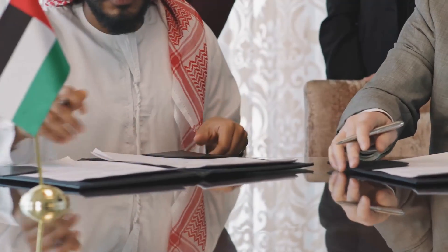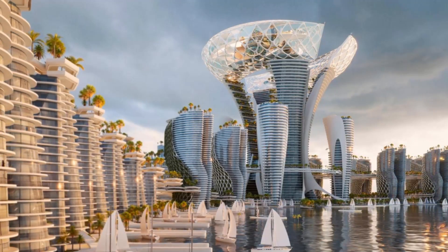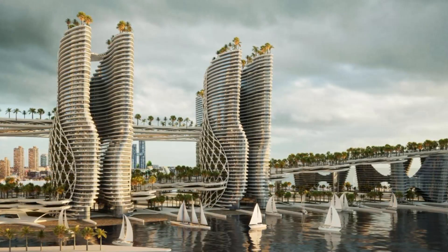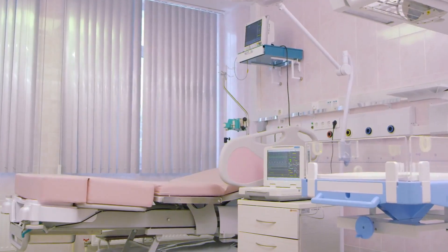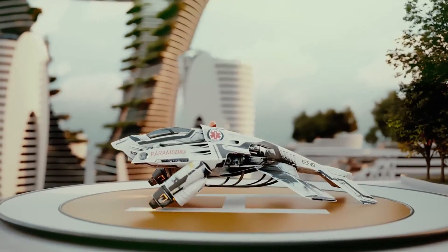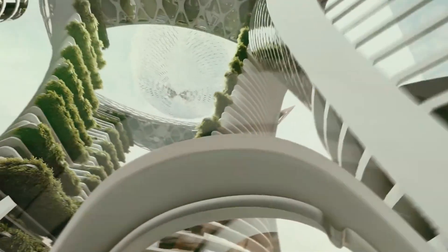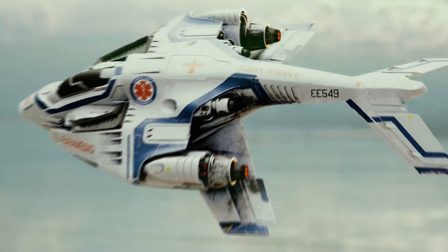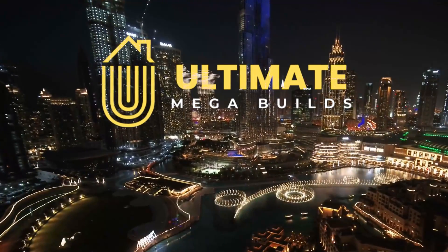The United Arab Emirates is venturing into uncharted territory by developing Dubai's most luxurious and advanced healthcare island, which will function as an autonomous city. This extraordinary healthcare city will transcend the limits of conventional hospitals and urban areas, showcasing extraordinary elements like airborne ambulances, submerged monorails and elevated walkways that touch the sky. It is undeniably a testament to unparalleled innovation and extravagance.